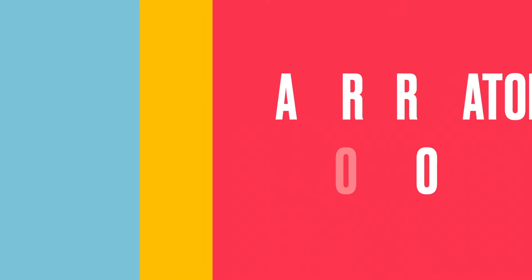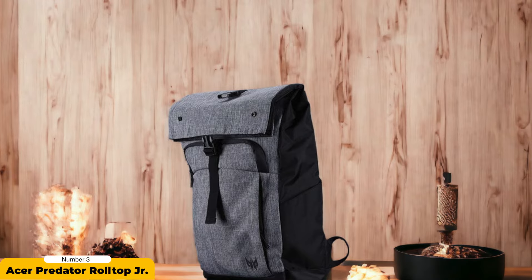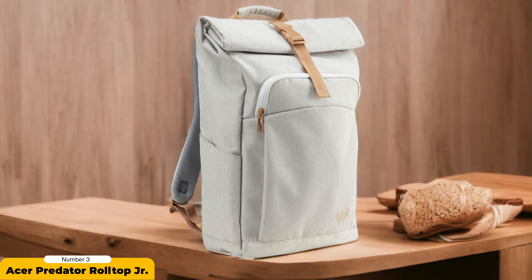Number 3: Acer Predator Roll Top Junior. The Acer Predator Roll Top Junior stands out as an exceptional gaming backpack that combines style, functionality, and value. With its simple and stylish design, it caters to the needs of gamers seeking a reliable and versatile solution for carrying their gear. The roll-up flexibility offers convenient storage, ideal for those on the move.